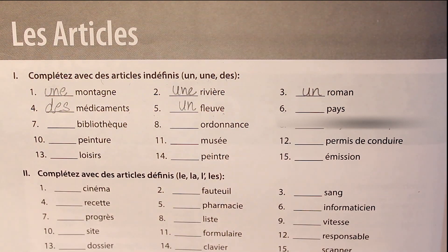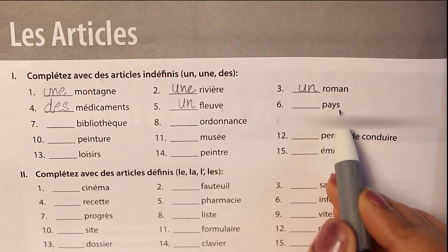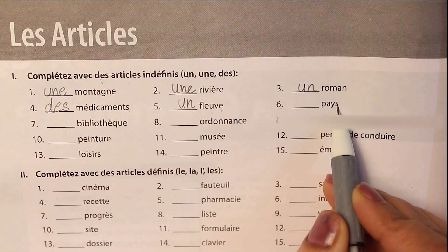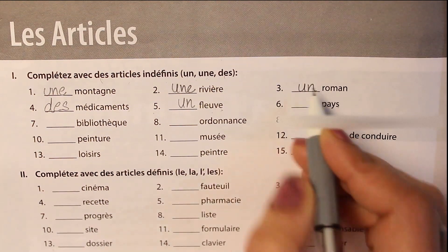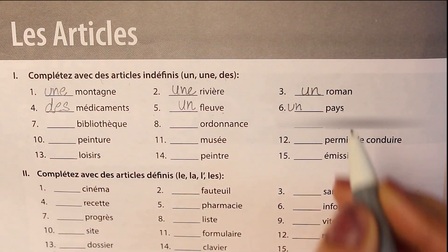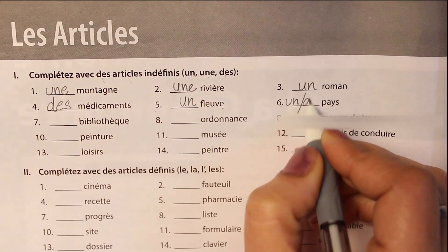The sixth word is pays. The word pays has an S but it remains the same whether you are talking about one country or many countries — country and countries, every time the word remains the same. Because it is a masculine word and sometimes used for plural cases, you can give it un or des accordingly.